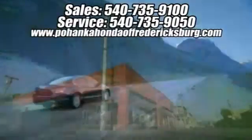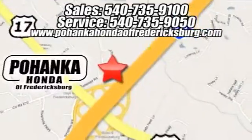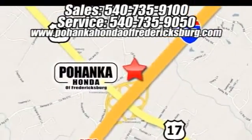Pohanka Honda of Fredericksburg is a great place to buy a car. We're conveniently located at 60 South Gateway Drive in Fredericksburg, Virginia. We'll see you next time.